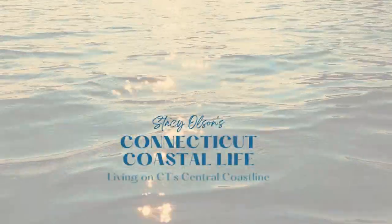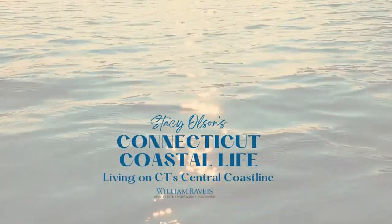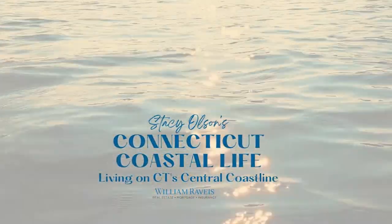I'm back this week with part two of my downtown Milford series. I'm Stacey Olson with the Valentini team at William Ravis Real Estate, and on my channel I'm going to tell you everything you need to know about living on the Connecticut coast. For part two of this series, I'm going to focus on where River Street meets West River Street in downtown Milford.